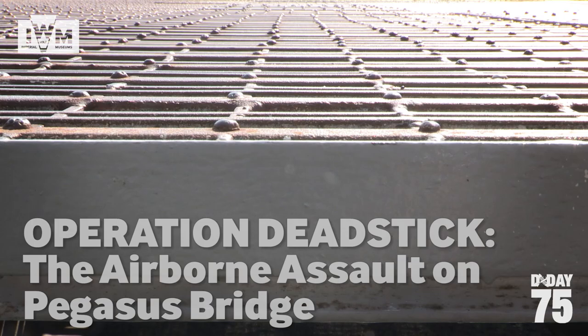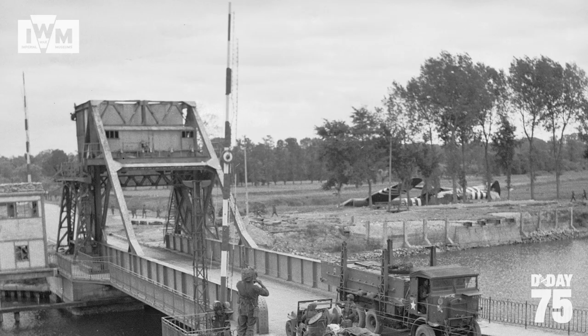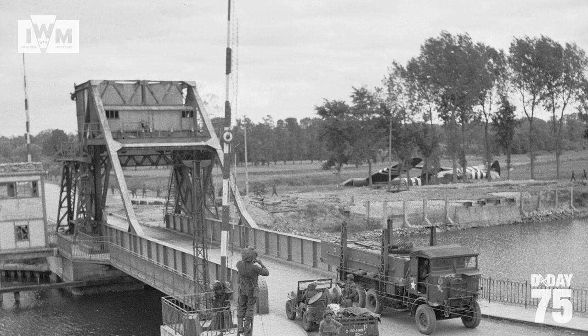The Battle for the Bridges crossing the Caen Canal and the Orne River were the first objectives of the British airborne forces in the early hours of D-Day. Code named Operation Deadstick, the aim of the mission was to secure exit routes for Allied forces from the beaches and to prevent a German counter-attack. I am next to the Caen Canal and directly behind me is the Pegasus Bridge, the site of the first ground combat operation of D-Day.